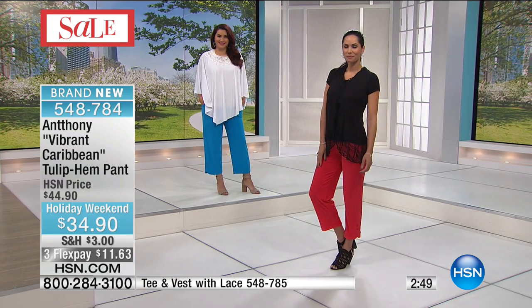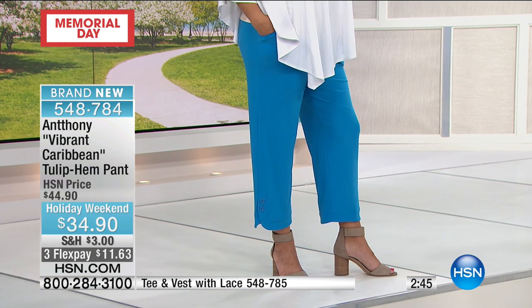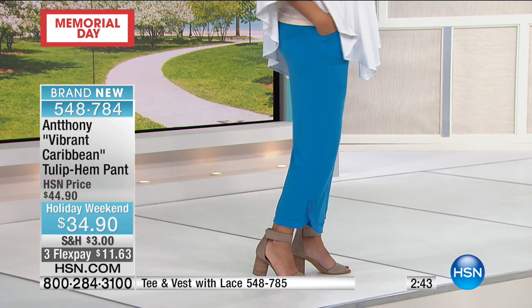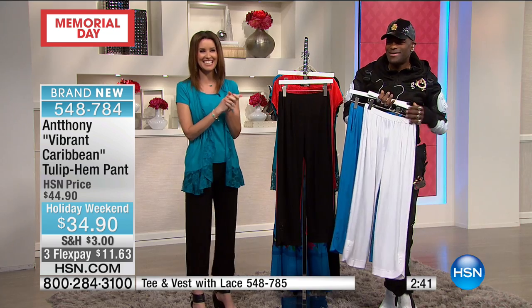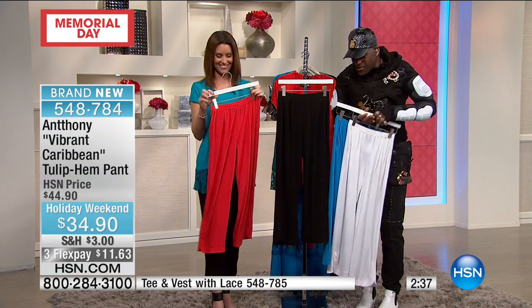This is a no-alteration pant — it's a fun pant, an island pant. True pockets, great deep pockets, real true pockets, true buttons on the side. We have Roberta calling in — hi Roberta, you're on with Shannon and Anthony.